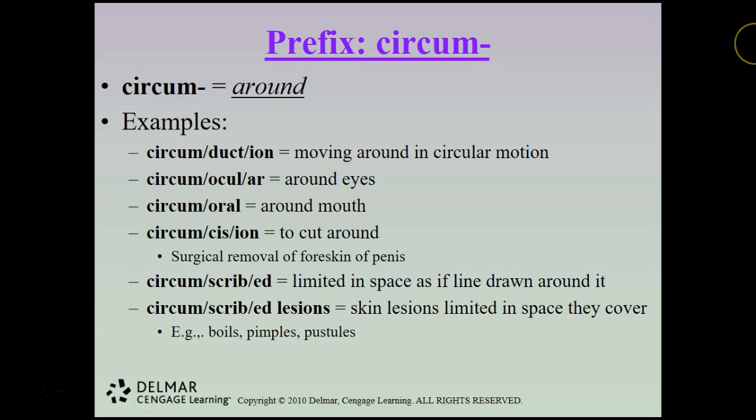Circum also means around. Circumduction is moving in a circular motion — like sticking your arm out straight and moving it in circles. Circumocular means around the eyes; circumoral means around the mouth. Circumcision means to cut around and is the surgical removal of the foreskin of the penis. Circumscribed means limited in space as if a line is drawn around it — circumscribed lesions such as boils, pimples, or pustules are limited in the space they cover.